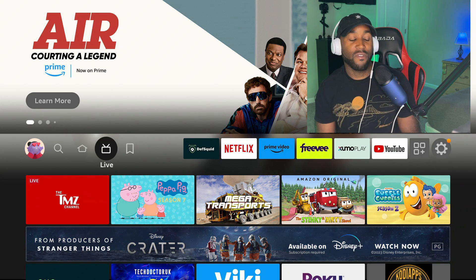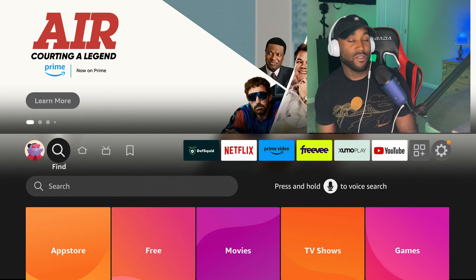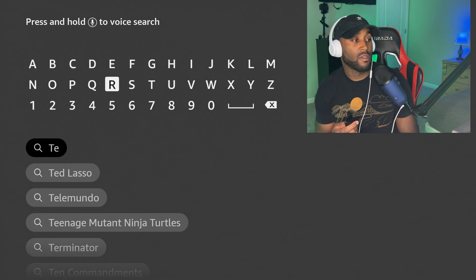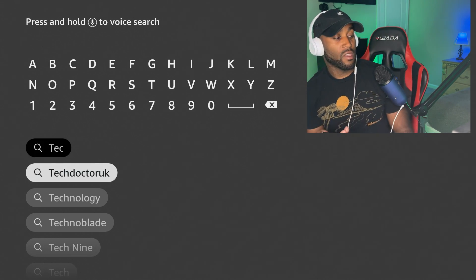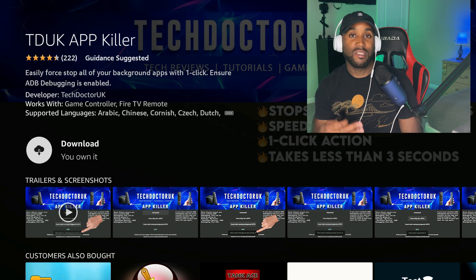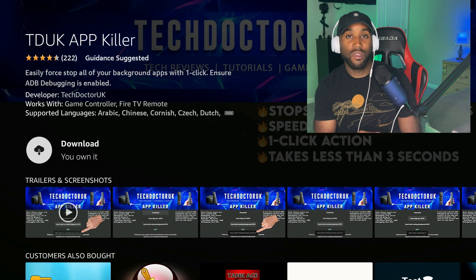Now let me show you how to get the Tech Doctor UK app on your Amazon Fire Stick. Go to the magnifying glass, go down to Search, and type in T-E-C. You'll see Tech Doctor UK appear as a search result. Click on it, then click on Tech Doctor App Killer. Mine says 'Download' because I've already purchased it.